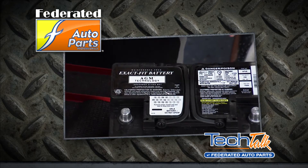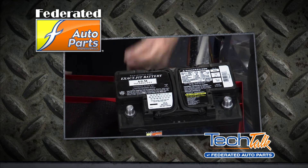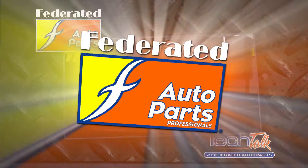It also protects the battery as it gets jostled around during driving, because AGM batteries have 20 times the vibration resistance of a standard flooded type battery. You can find the right AGM battery for your vehicle at Federated Auto Parts.